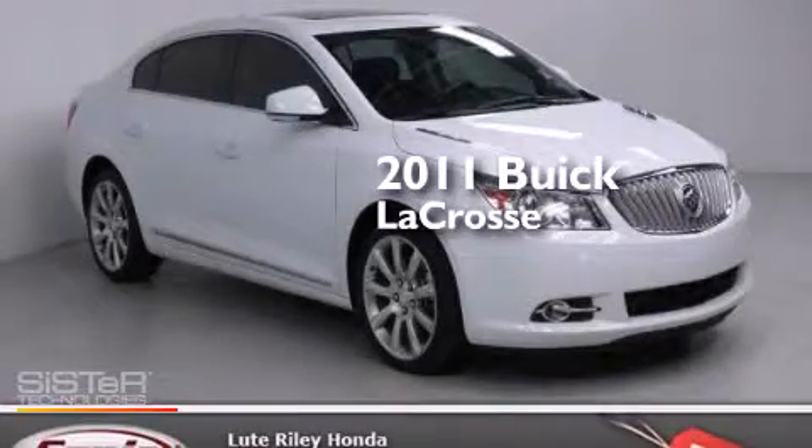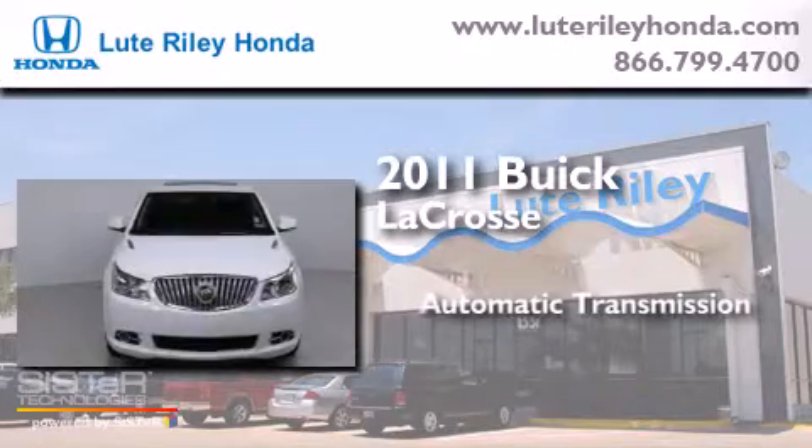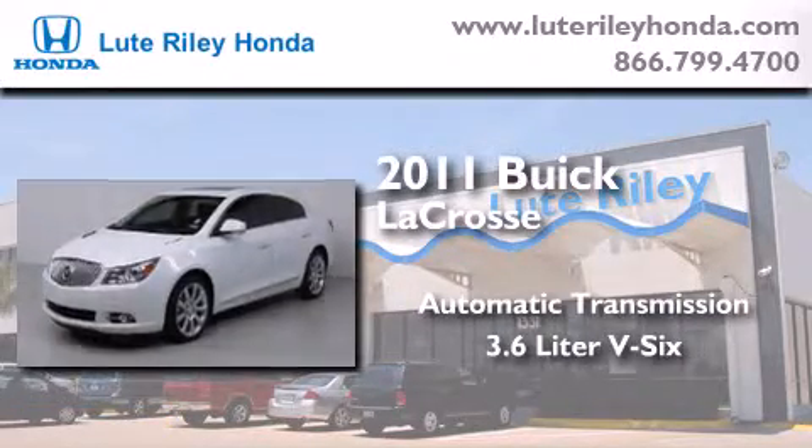This is a 2011 Buick LaCrosse. This four-door sedan has an automatic transmission and a 3.6-liter V6.